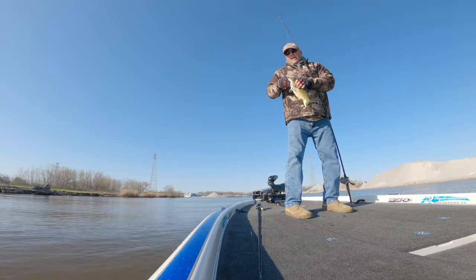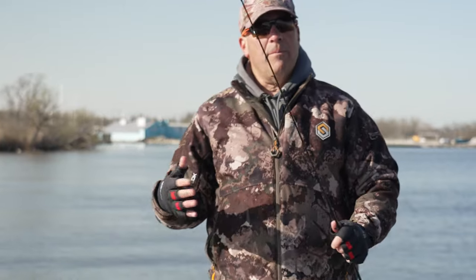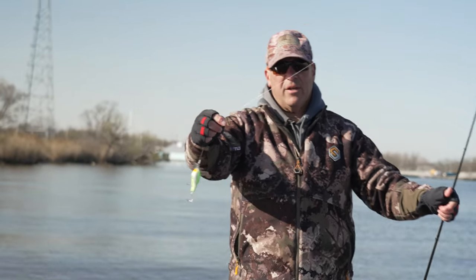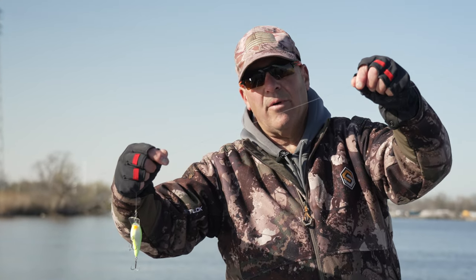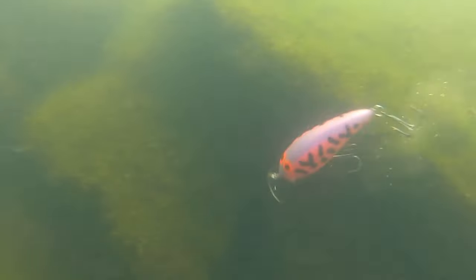Today I'm fishing it on 14-pound fluorocarbon because of all the zebra mussels. See that? The line is absolutely frayed because I'm dragging this thing through and around all the wood and rocks down there, so I've got to retie right now. Remember: early spring, fish marinas, rivers, and estuaries off the Great Lakes.